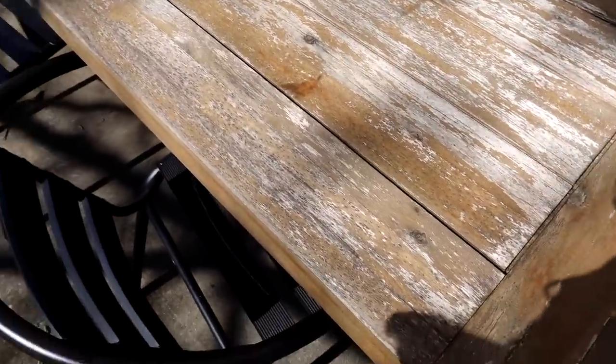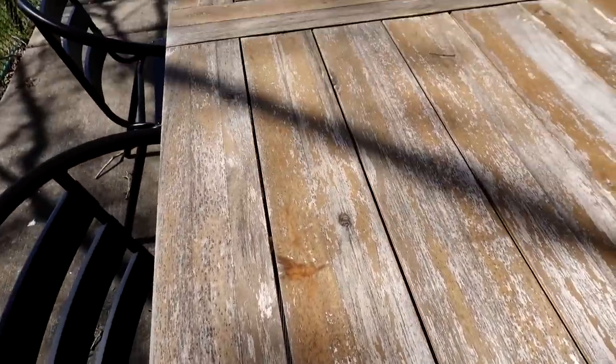So here's a before of my table that I got last summer. Just from the rain and stuff, it's totally worn down and the stain is gone. I'm just going to sand it and restain it. I might even spray paint these.